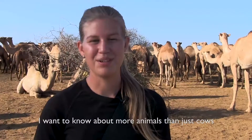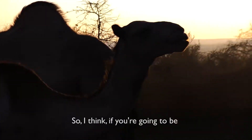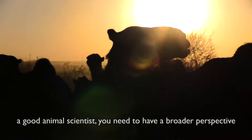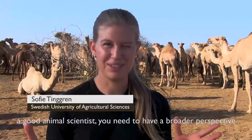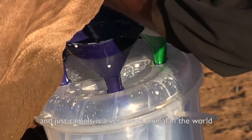I chose camels because I want to know about more animals than just cows. I think if you're going to be a good animal scientist you need to have a broader perspective. And camels are a very widely kept animal in the world.